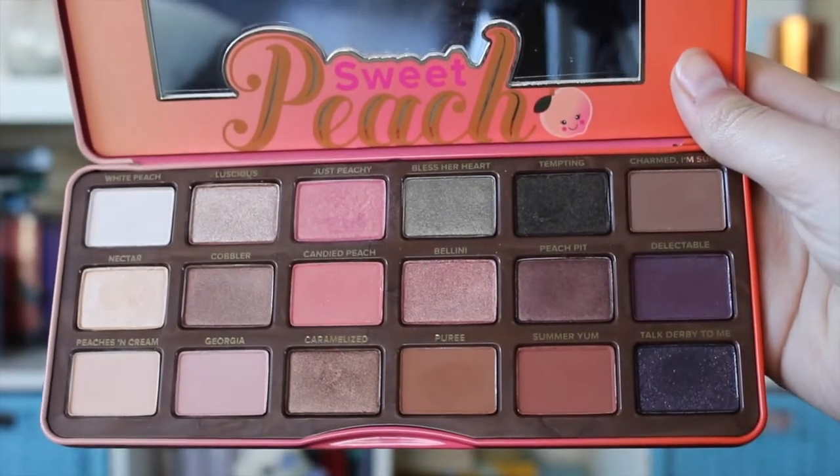There's a lot of pinks and I am a big fan of pink at the moment — I love a good pink eyeshadow. It has a variety of different colors: lights, neutrals, purples, and pinks. I've been having so much fun playing around with these. I can tell you right off the bat that I've been loving the colors Georgia, Luscious, and Just Peachy. Georgia is a nice soft pink and a really nice base color for your lid. Luscious is a pinky metallic color, and Just Peachy is very pink with a gold undertone — it is so beautiful.